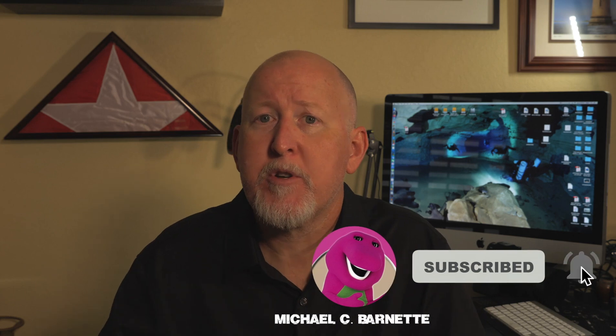We did find some very compelling evidence to help date and identify this shipwreck, but I'm going to share that with you at a later time in a second video. I hope you'll check in. Please subscribe, like this video, and share it with your friends, and we'll get some more videos out to you in the very near future. Thanks a lot.